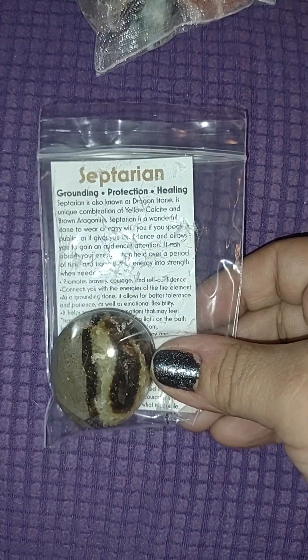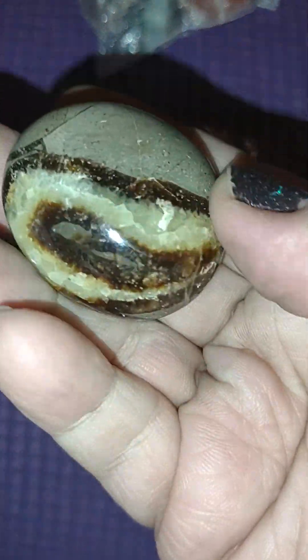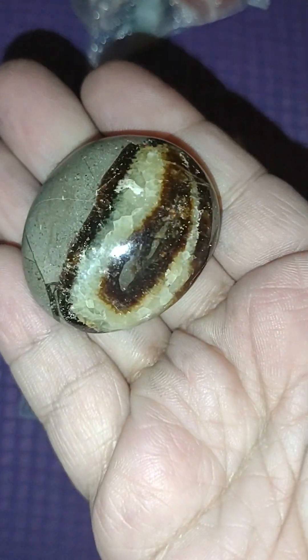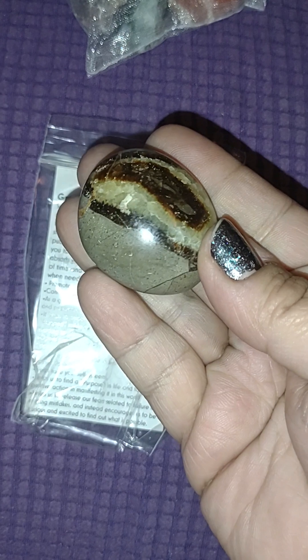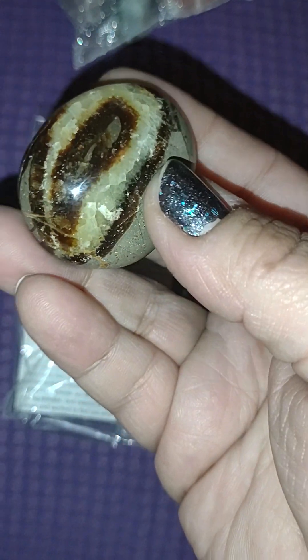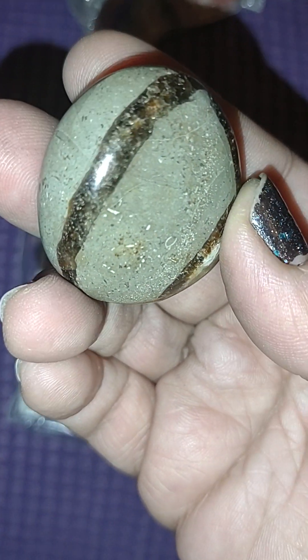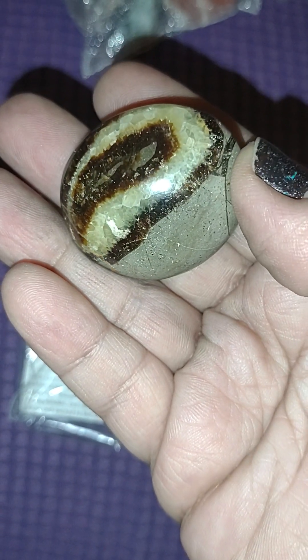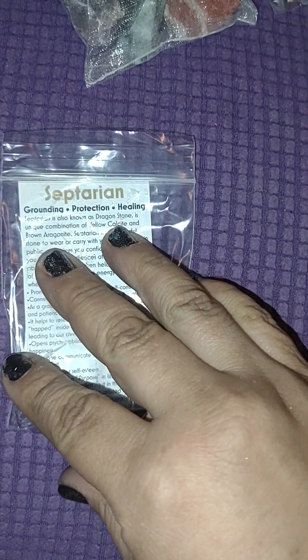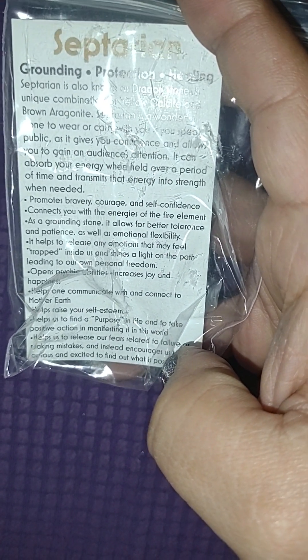I got septarian — grounding, protection, healing. Septarian stone. It's like a snake stone. This is a bigger piece; it looks like a small palm stone — not too small, actually. I mean, I've had palm stones that were kind of the same size. This is a nice chunk. Look at all these markings — I love this stone. It's a nice piece. This is a septarian stone: grounding, protection, healing.